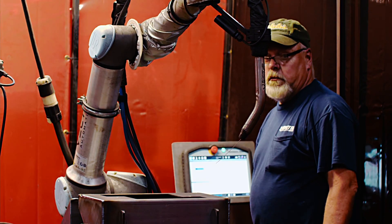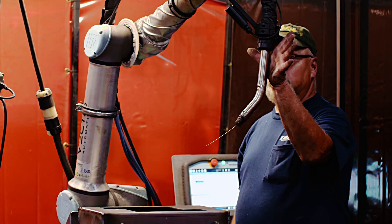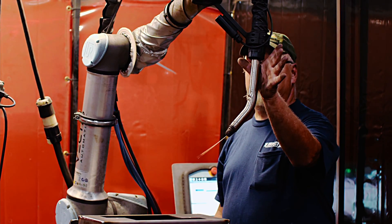On the safety front, the welding cobot has a pressure sensitive arm. So if it bumps into anything at all, it automatically stops in place.